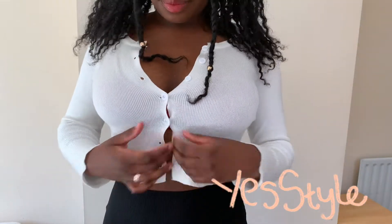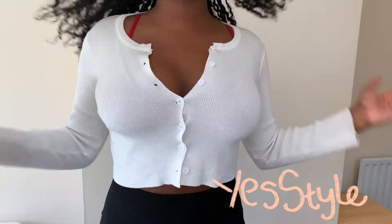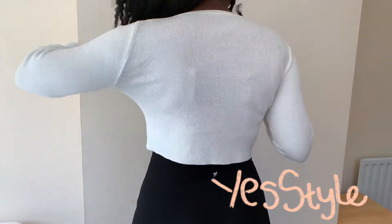I'm not going to spend too long talking about this item because you guys have already seen it. I've got a version in blue and I've got a version in red, but I just had to go back and buy a white one because it's just so versatile and the quality is really really good.